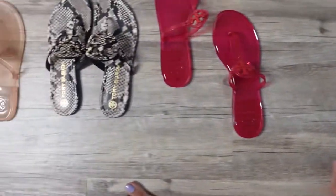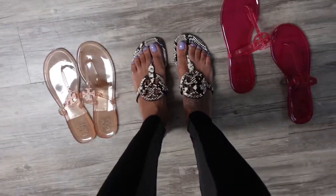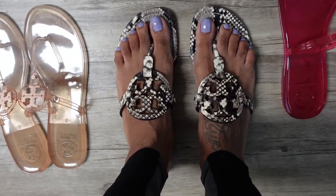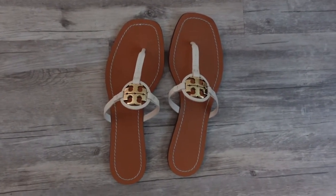This one actually has a little bit of cushion. I'm going to wear these today because they match my outfit. But out of all of these, I think these are my favorite.